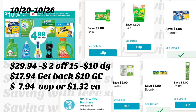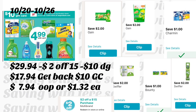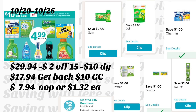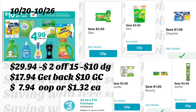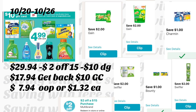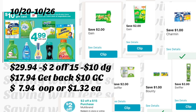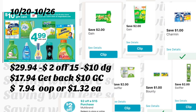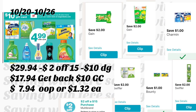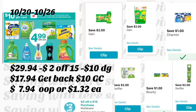You're also going to get the Charmin bath tissue 12 rolls priced at $4.99 and use your $1 digital coupon. You're also going to get the Swiffer cloths priced at $4.99 and use your $2 digital coupon. You're also going to get the Bounty Essentials paper towels 6 rolls priced at $4.99 and use your $1 digital coupon. Finally, add the Swiffer Duster 5-count priced at $4.99 and use your $2 digital coupon.